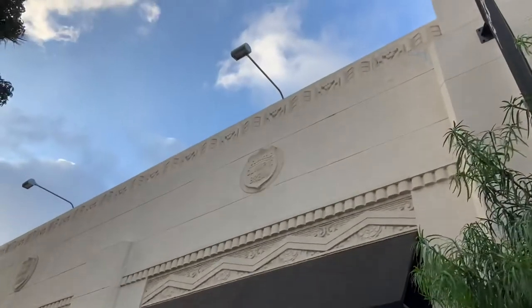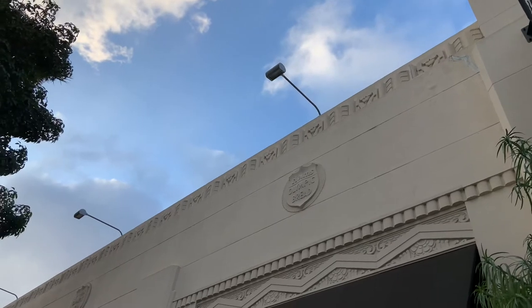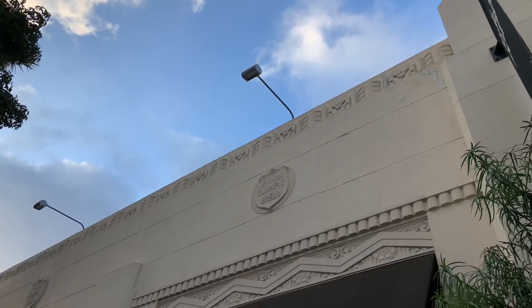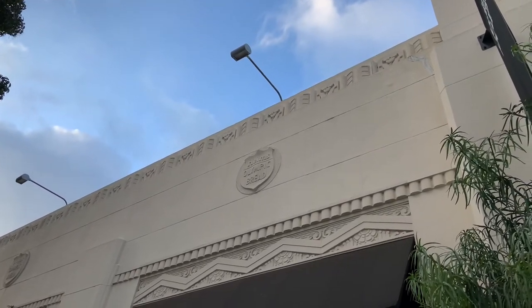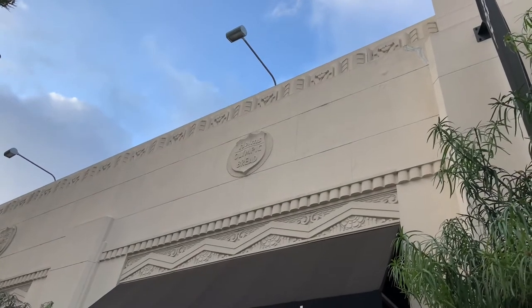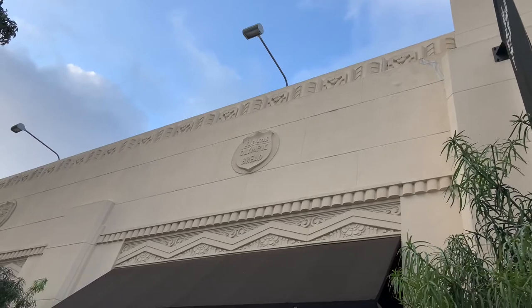Running along the entire top of the building is a recessed decorative floral motif. Just below that we have a medallion with the Helms Olympic bread logo. Just below that we see lettering above the window, and below the lettering is a zigzag floral motif.